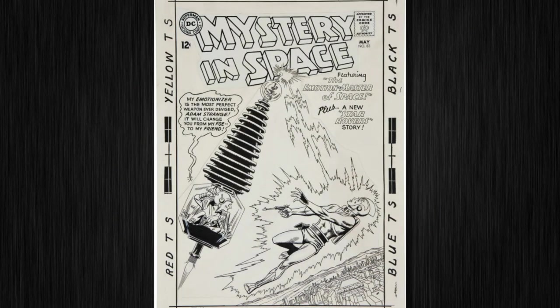Moving over to DC Silver Age, this is Carmine Infantino and Murphy Anderson, Mystery in Space number 83. This is in the larger twice-up size, and it features Adam Strange from 1963.